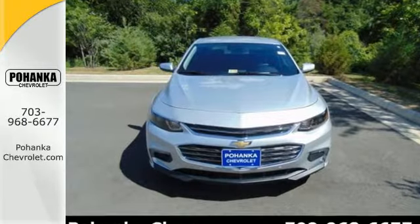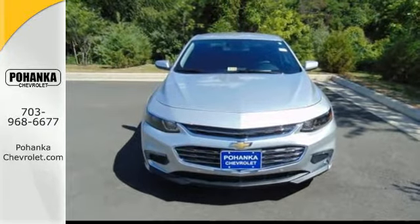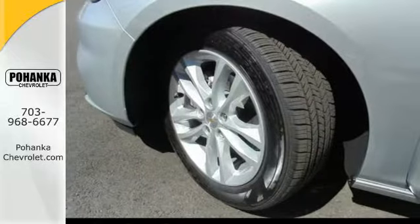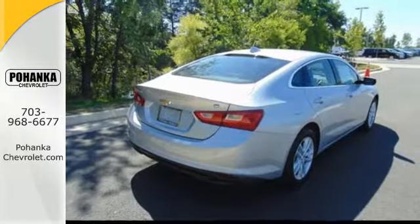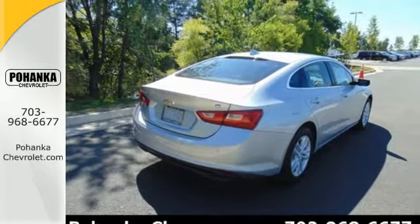This sporty Malibu couldn't be easier to hop into and get going with keyless entry and push-button start. The power front seats help find your ultimate comfort, while Chevy MyLink helps you search for and find the perfect entertainment.